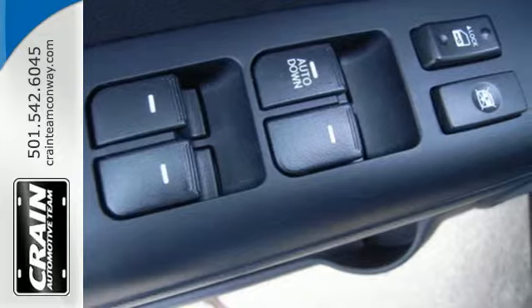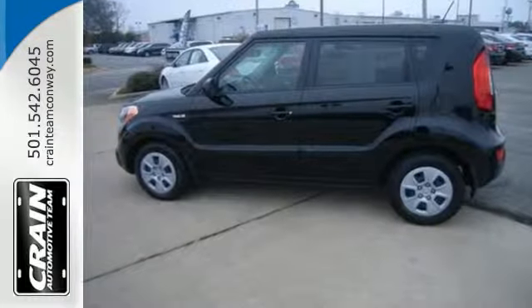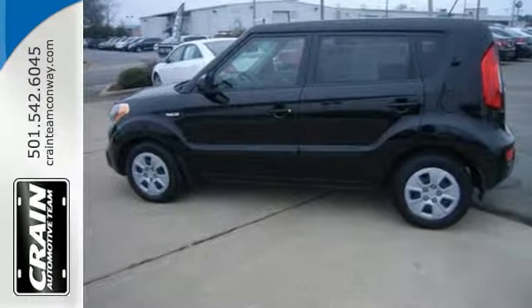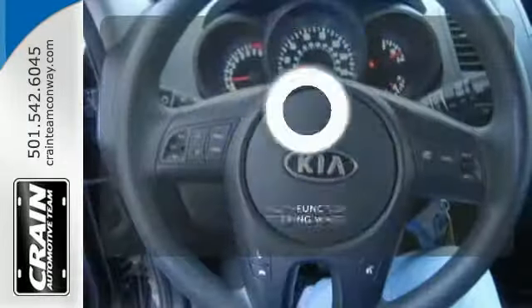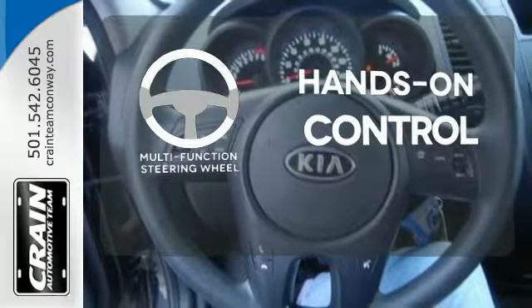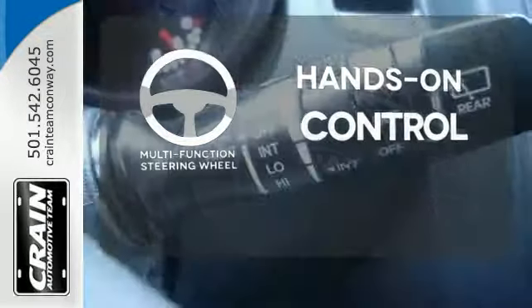Standard safety features include anti-lock brakes, stability and traction control, and multiple airbags. And all the cargo space will help you and your passengers get all your traveling needs met. The multifunction steering wheel helps keep your eyes on the road and your hands on the wheel.